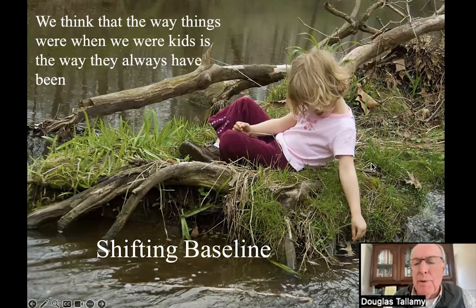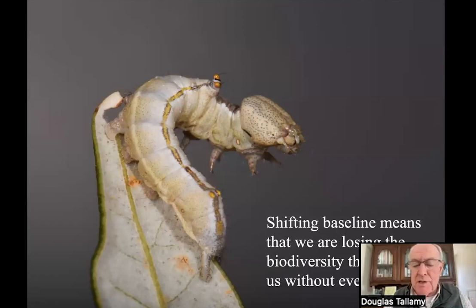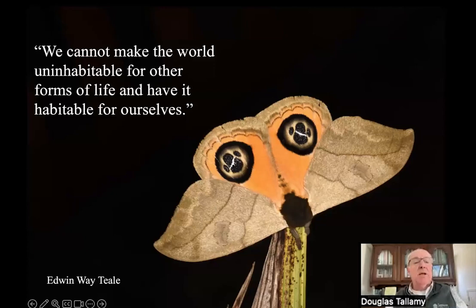We don't notice because of a phenomenon called shifting baseline. We tend to think that the way things were when we were kids is the way they've always been and always should be. If we are born into a world that's defaunated, we think that's normal. None of us miss the passenger pigeon, which was the most numerous bird on the planet, because it was extinct before any of us were born. Edwin Wayteal said decades ago, 'We cannot make the world uninhabitable for other forms of life and have it habitable for ourselves.'